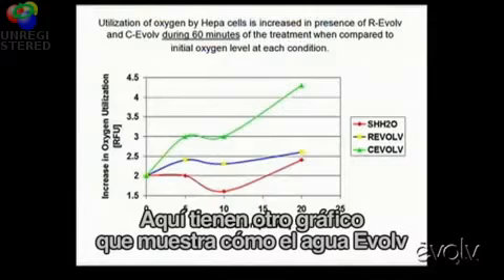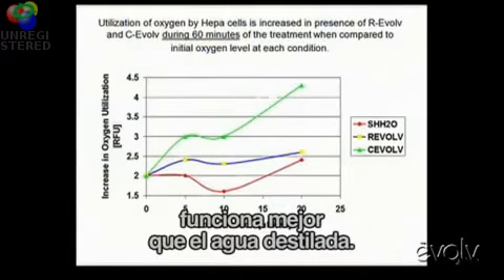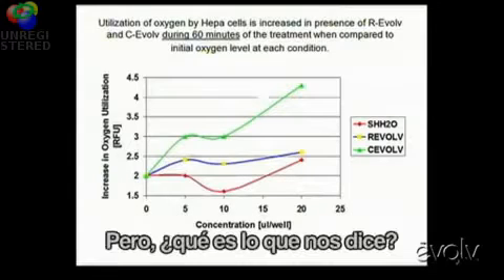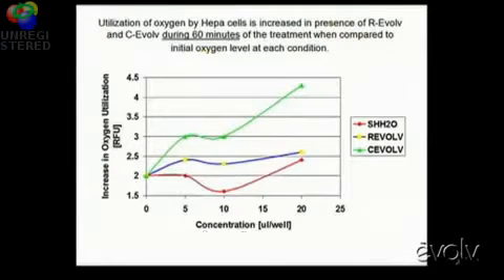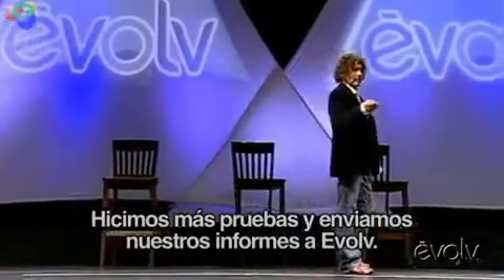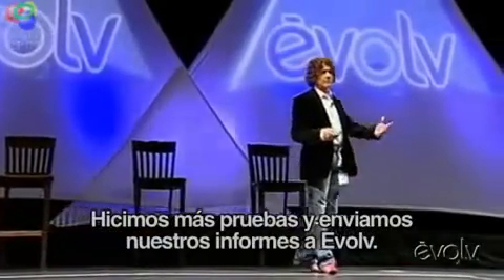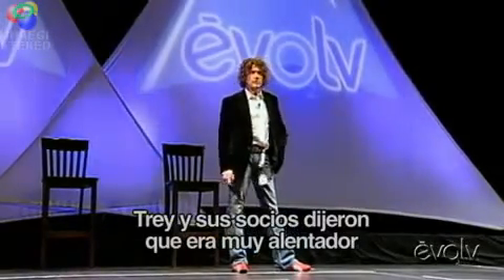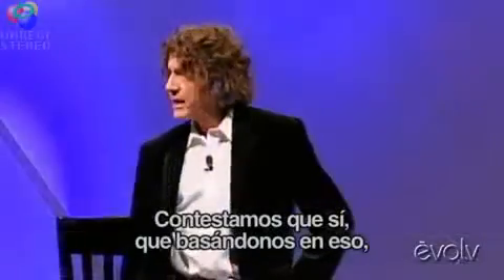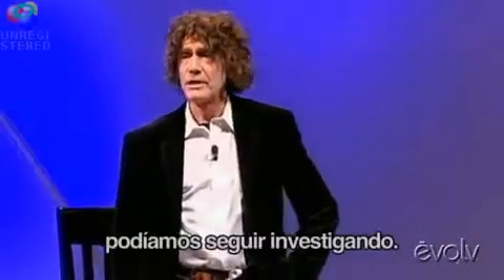Here's another graph showing how Evolve water worked better than distilled water. Does this prove conclusively that it has an effect in your body? No. But what does it tell us? That there is an activity that's measurable. So we tested it some more. We submitted our report to Evolve. Trey and all of his associates said, 'This is really encouraging — would you consider going forward with us?' And we said yes, based upon this, we have time to work on this.